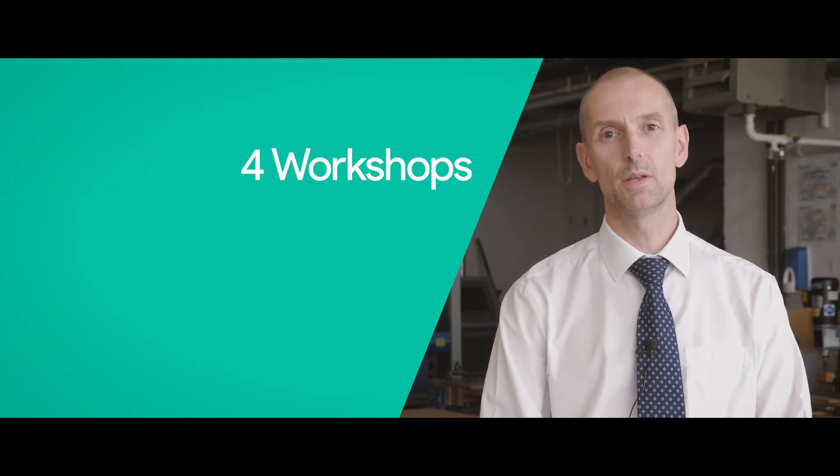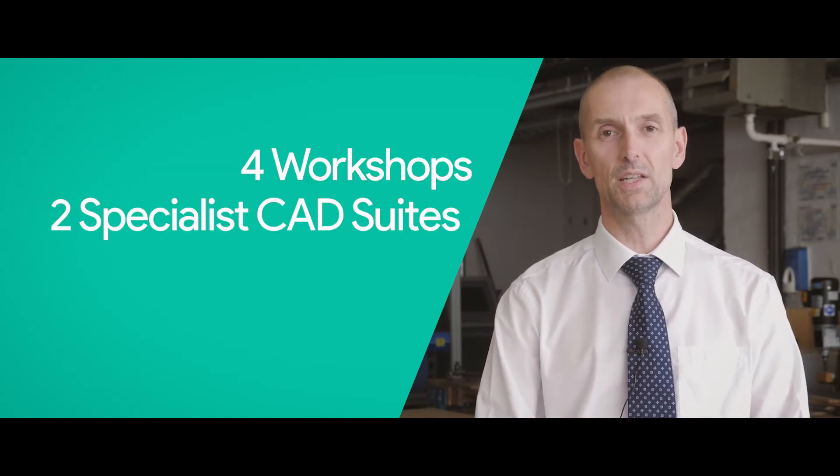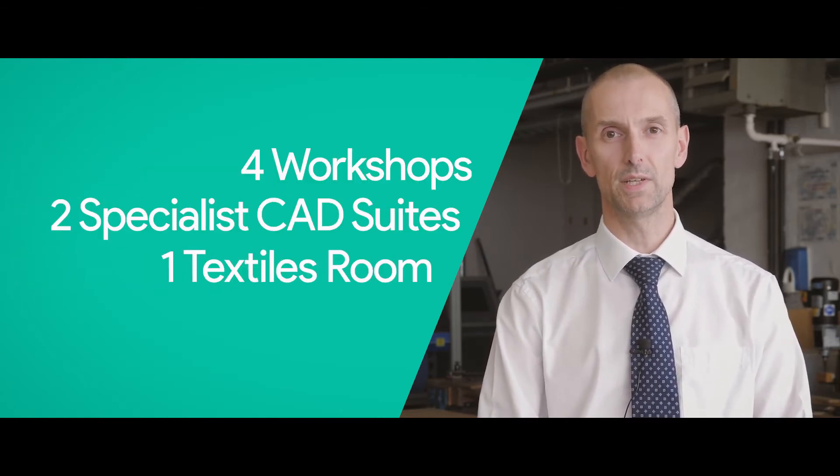Hello and welcome to the Design Technology department. We are a thriving department of four workshops, two specialist CAD suites and one textile suite.